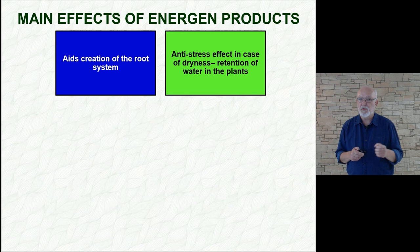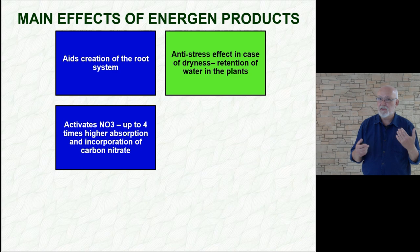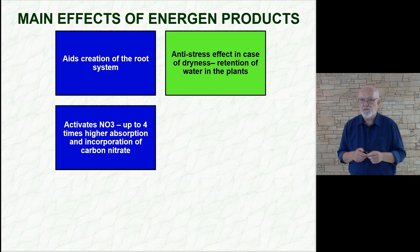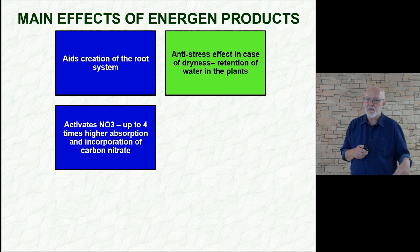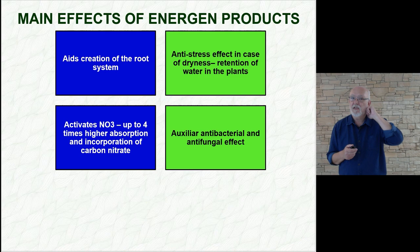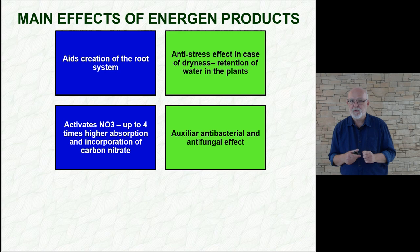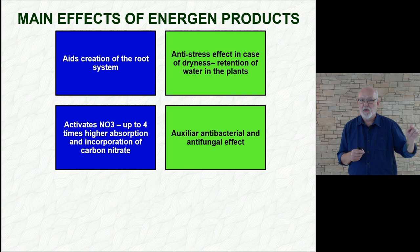Third is nitrate reductase activation. This effect is very important — whether you want to affect the quality of wheat, or during the main growth period when there is often a deficiency in the processing and incorporation of nitrogen. We help incorporate the nitrate form of nitrogen into amino acids over four times faster. Fourth is a supportive fungicidal and bactericidal effect, provided by the different products of the CleanStomp series. The fungicidal effect is very high, and in comparative experiments against synthetic classic fungicides, the results are very good for us.